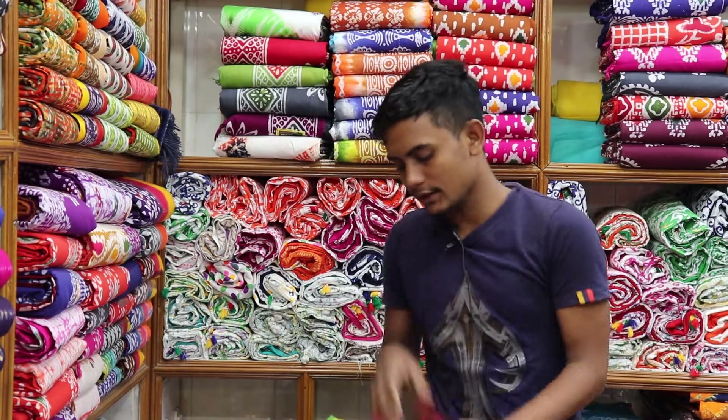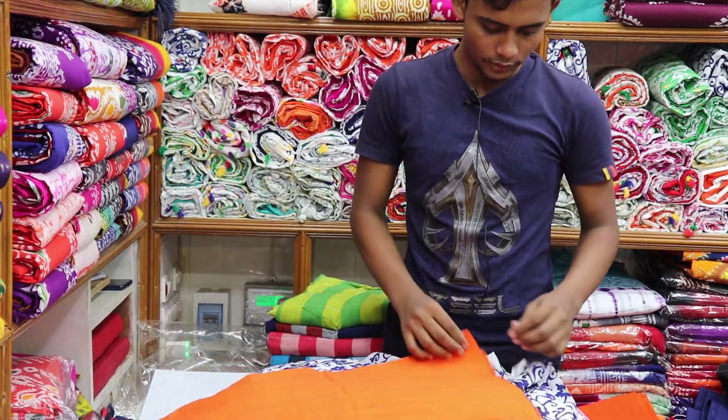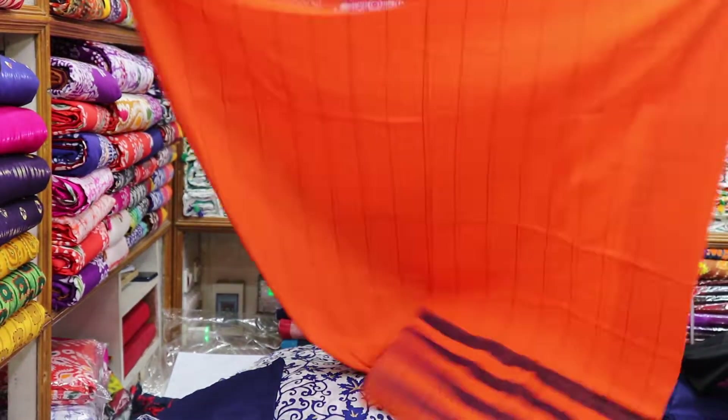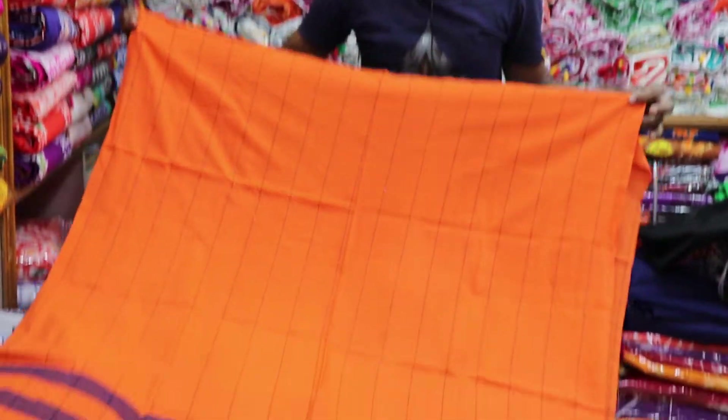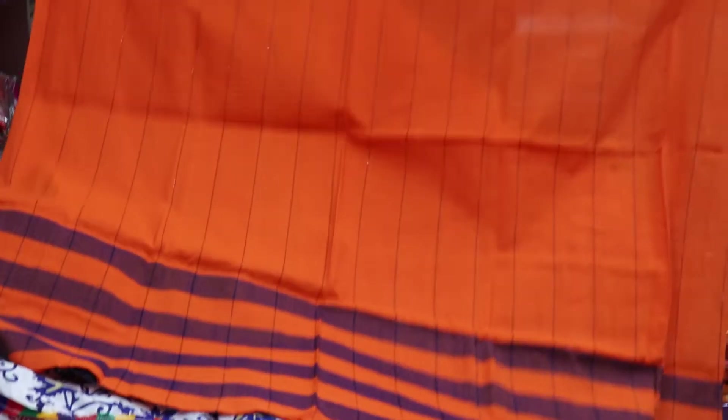Come see our shop's collection — it is very beautiful. We offer wholesale. The orange color is very nice, with a full body design.